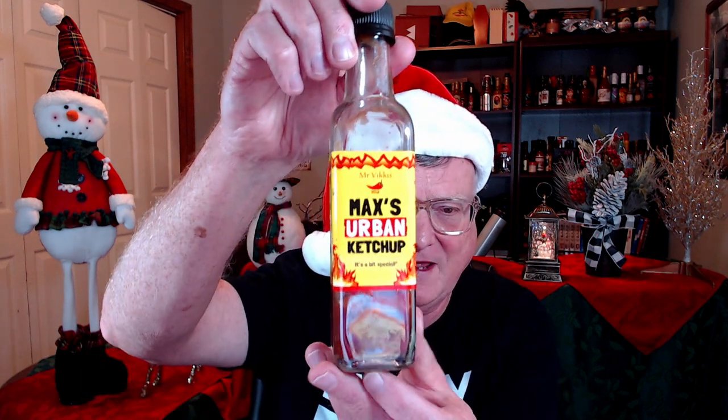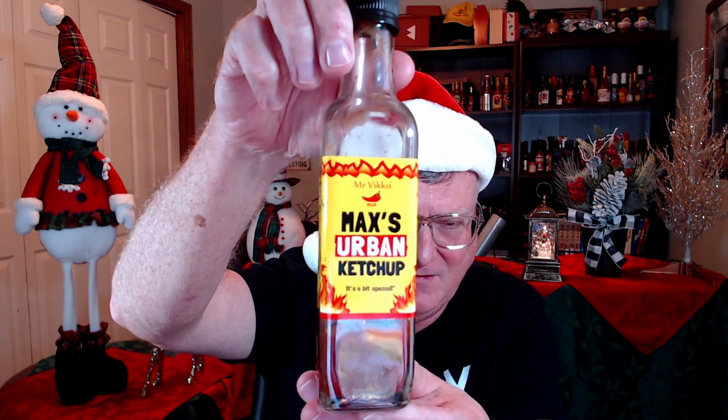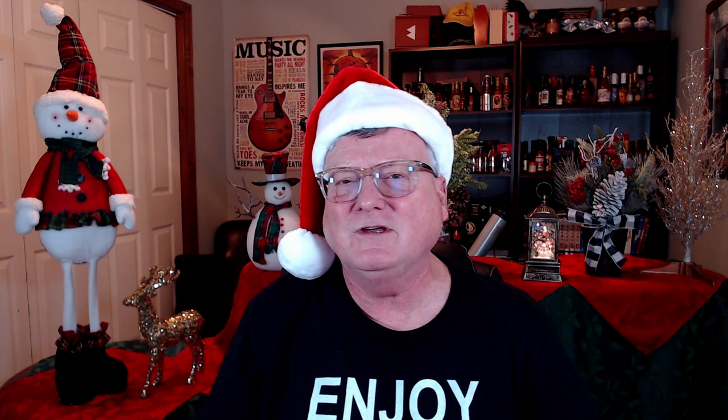Now here's one that is not a hot sauce. This is from one of my favorite companies — this guy is from the UK, Adam Marks. Everything he sends me is just outstanding, so it's very hard to pick just one. But I thought I would give it to this one — it's a ketchup, and it is amazing. This is Max's Urban Ketchup from Mr. Vicky's. I think he named it after his son Max. Just silky smooth, full of fresh tomatoes and spices. Absolutely amazing, really, really delicious.